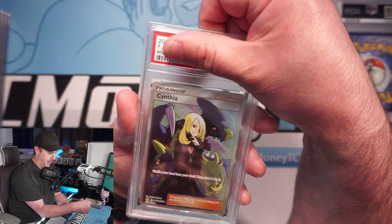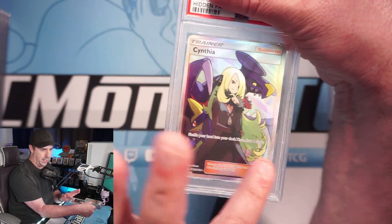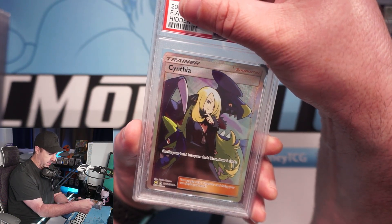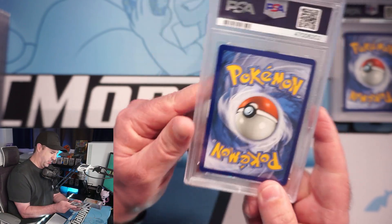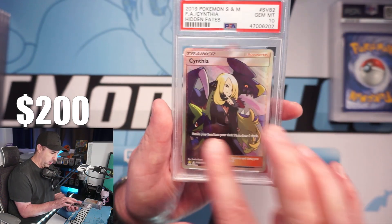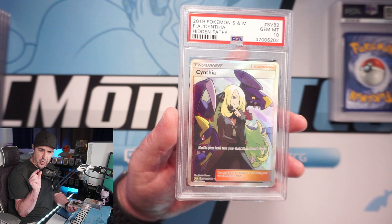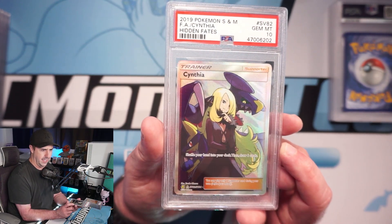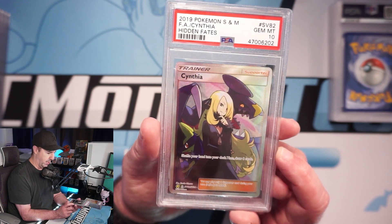Cynthia — this is a full art Cynthia, actually a little off left to right, but not by much at all. It still gets a 10 — we meet the requirements. The back looks really solid. You are allowed a very little bit of off-center on the front with PSA to still qualify for a 10. This is the biggest trainer card in Hidden Fates. Lots of Hidden Fates in the submission!